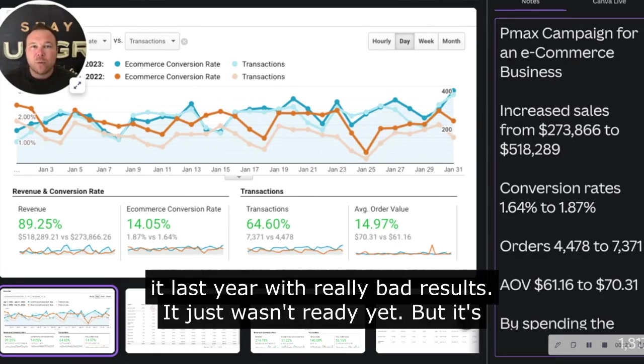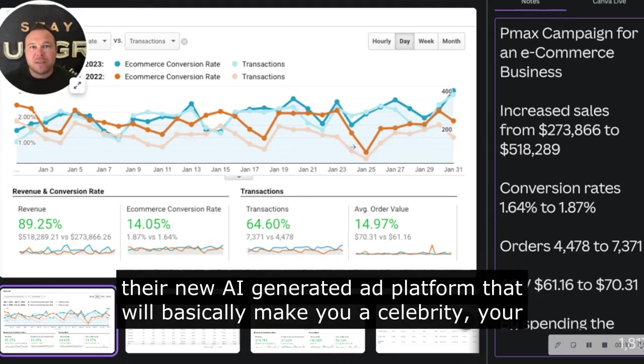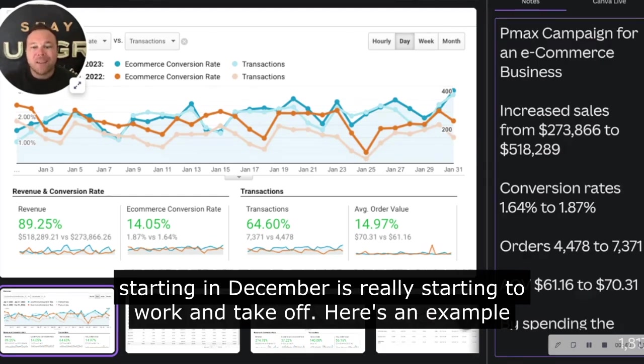We tested it last year with really bad results — it just wasn't ready yet. But it's their new AI-generated ad platform that will basically make you a celebrity, make your business a celebrity, and show your ads everywhere. Just starting in December, it's really starting to work and take off.